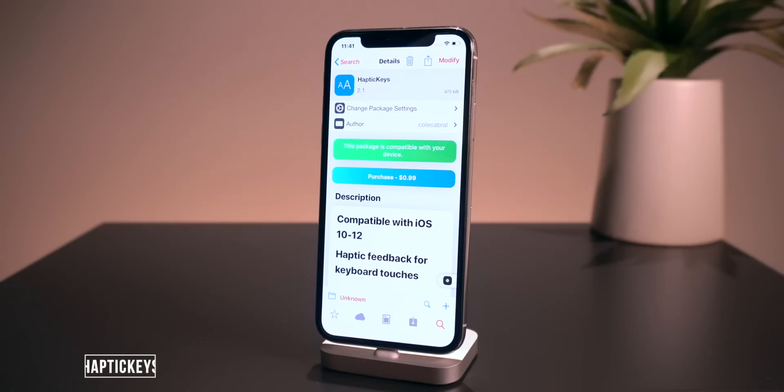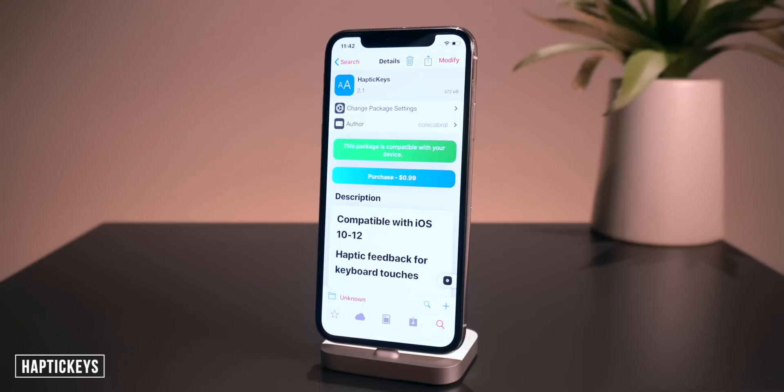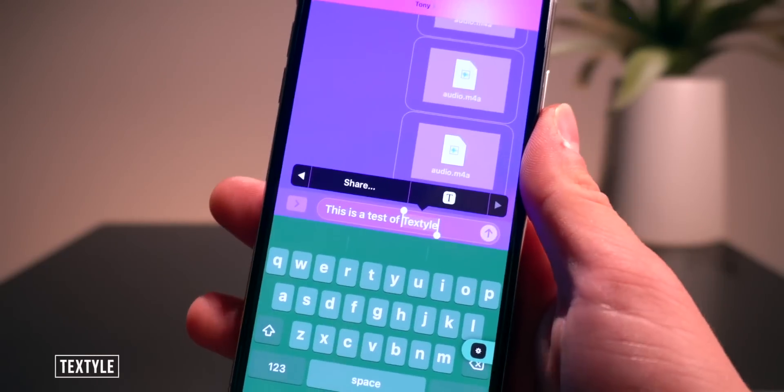If you like haptic feedback, this one called Haptic Keys places haptic feedback on all keyboard touches. They did a really nice job at it — it's super subtle, nothing over the top. You can adjust the haptic feedback intensity within the settings app. A super great one to have if you like some haptic feedback on your keyboard presses.